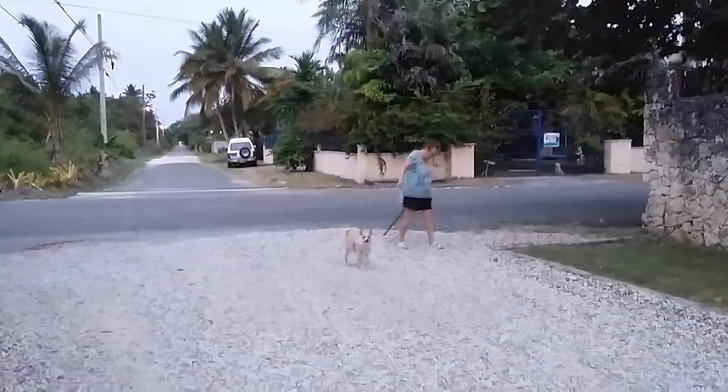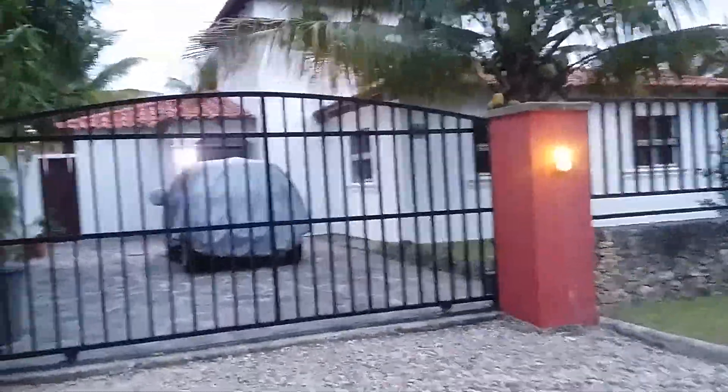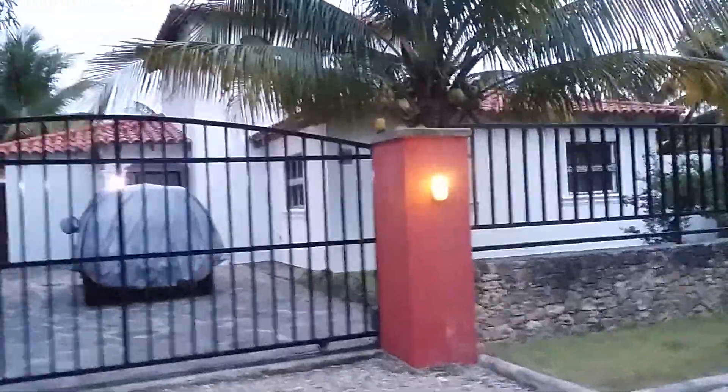Out for a nightly walk. Thought I'd give you a little tour of our street. This is the first house on our street, owned by some Canadians who live in Toronto.